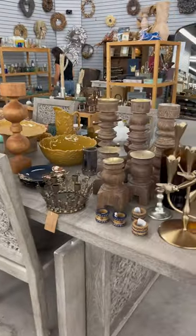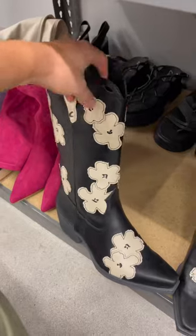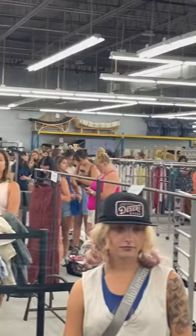I waited to check out for an hour. They're definitely extremely understaffed — there were only five cashiers. I would definitely go back and go really, really early so I can be the first one in and first one out. But if you're going strictly for the clothes, I honestly would rather go to Urban Outfitters.